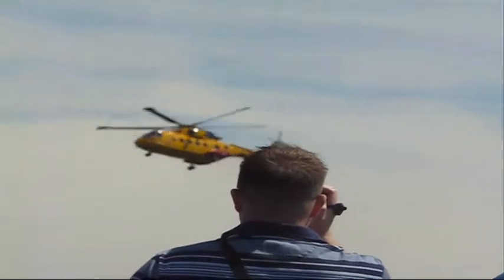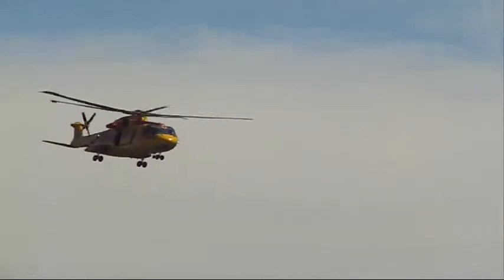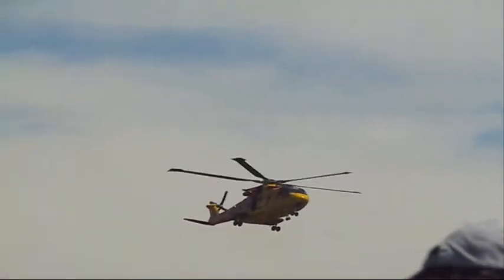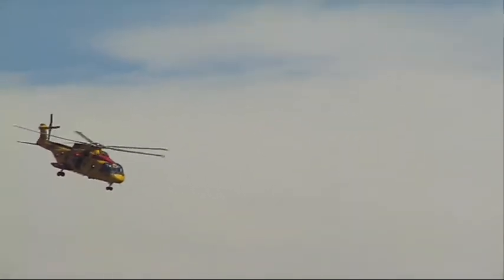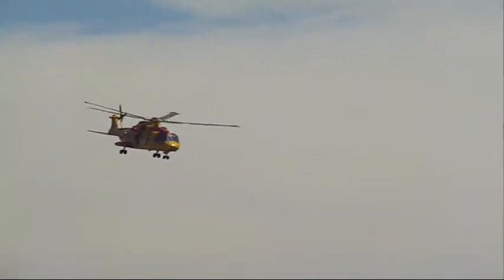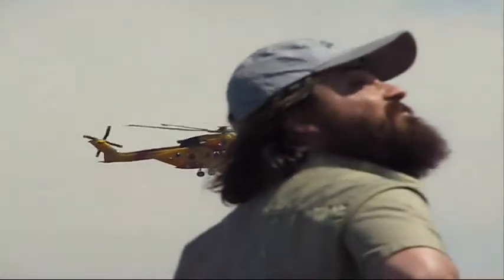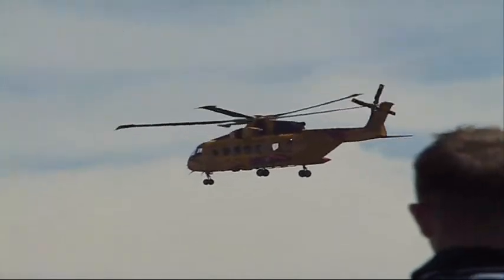The Cormorant has a range of 1,389 kilometers, a service ceiling of 4,575 meters or 15,000 feet, and a rate of climb of 2,000 feet per minute. Again showing off the great maneuverability as the pilot flies the aircraft sideways and then backwards at the shoreline.